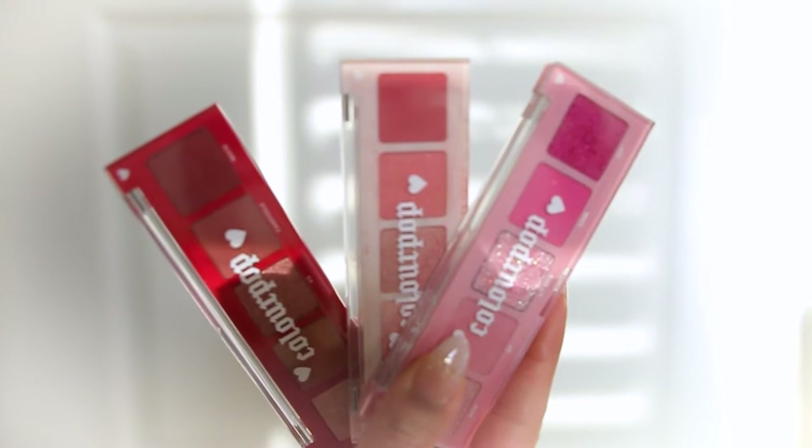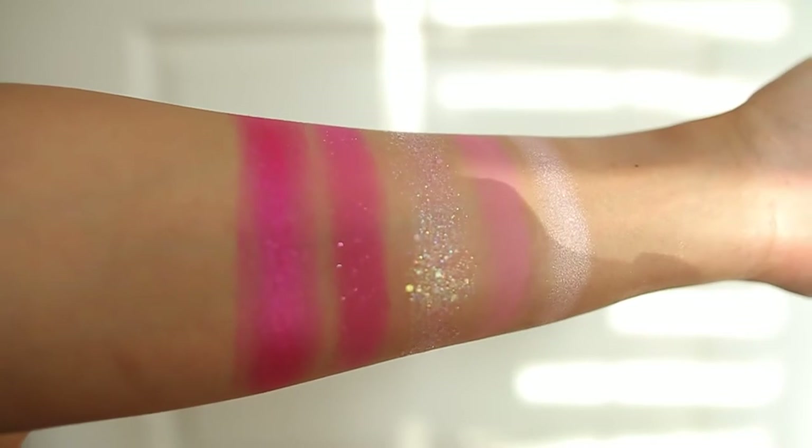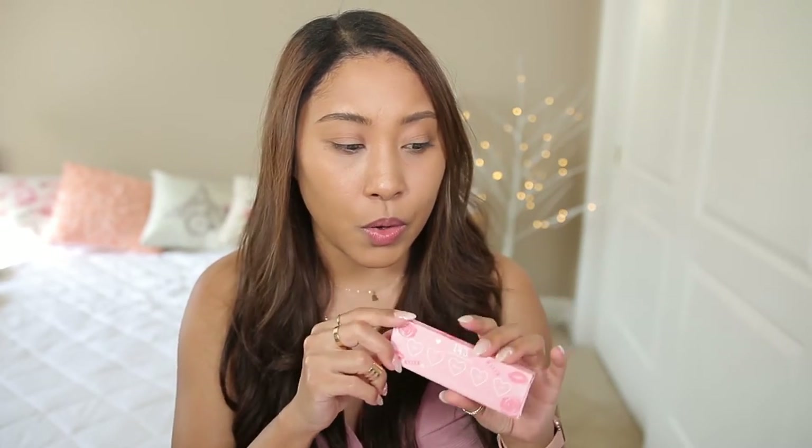The last three products are the eyeshadow kits. This one is called the 143 palette, which means 'I love you.' These are pressed powder palettes containing five different shadows. I'll mention that three or four of them state they are not intended for the immediate eye area. I think what they mean is that they can leave a little bit of a stain on the eyelids, so definitely make sure to wash your face at night and use really good skincare if you're going to use those shadows.